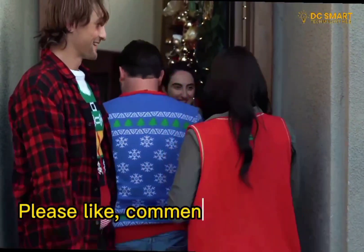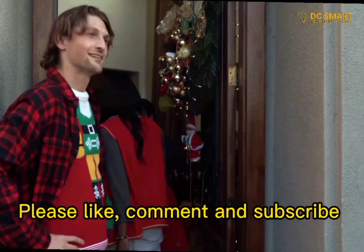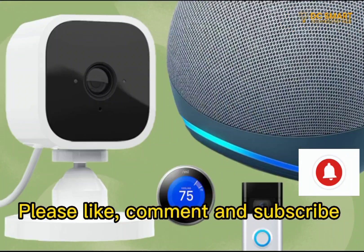Please don't forget to like, comment, and subscribe to my channel, and put on the notification button so as not to miss out on 5 Top Smart Home Gadgets Part 3.